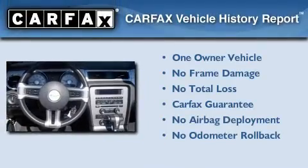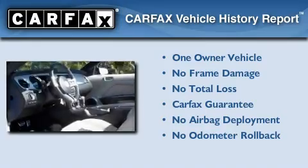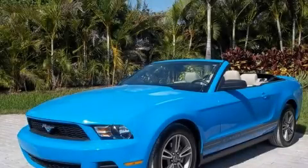This Ford has had only one owner and it qualifies for the Carfax buyback guarantee. This automobile won't last long at this price. Call and arrange a test drive now.